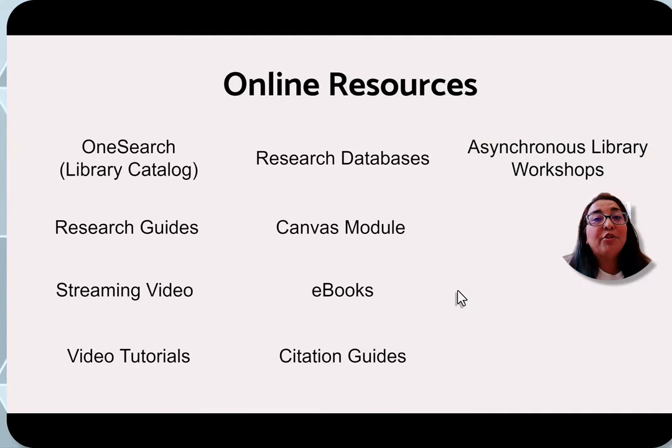Some online resources are available to students 24/7. We have our OneSearch — also known as the library catalog — which allows you to browse everything the library holds both physically and digitally. We also have research databases for research purposes. We offer asynchronous library workshops available 24/7, which can often earn extra credit depending on your professor. Additional resources include research guides, a Canvas module, ebooks, citation guides, video tutorials, and streaming video services. The streaming services in our databases are Swank, Canopy, and Films on Demand.